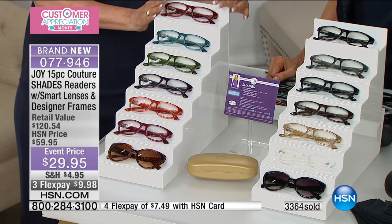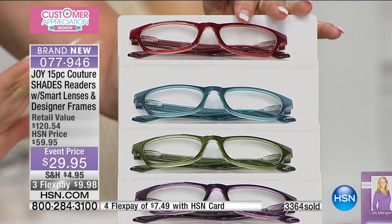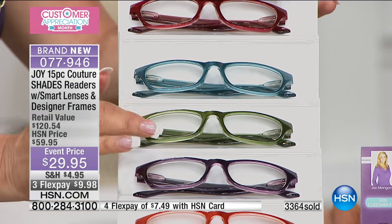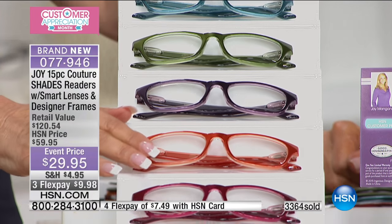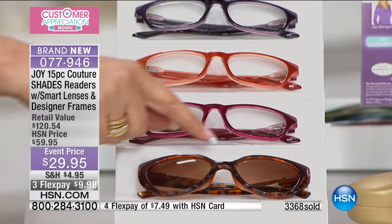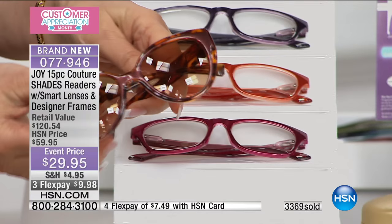We're going to start at the top: red. You get it all — you don't choose, you get it all. The red, the blue — it's like denim blue — the green, it's like a fern green, that beautiful purple, orange, that taupe — a beautiful color — and then the fuchsia. And then you get the tortoise bifocal sunglasses. It's called an executive lens.